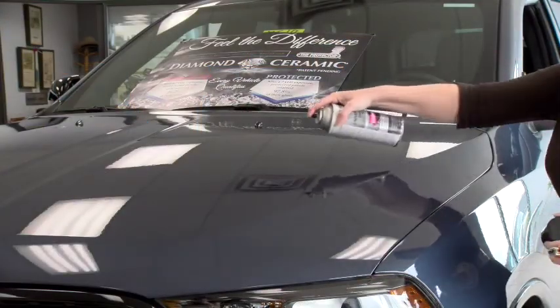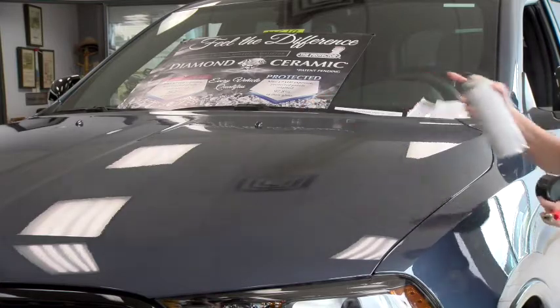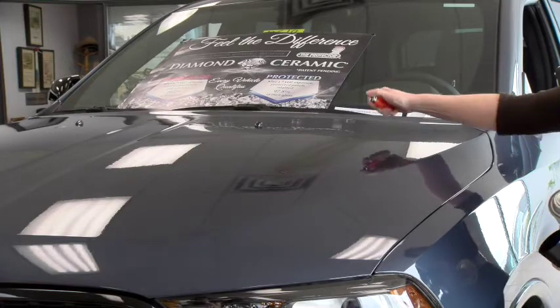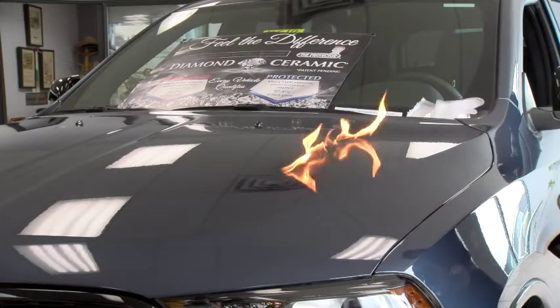ECP Plus Diamond Ceramic is also fireproof. Regular car wax melts at about 140 degrees. I'm going to light this spray paint up to 500 degrees to show that it never melts off and never needs to be reapplied.